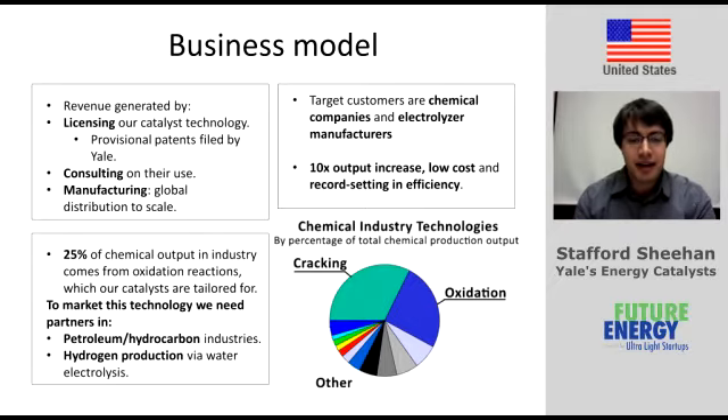Part of the team commercializing this right now includes a member who works with a butanol production plant. We have an alumni mentor connected through Yale's Entrepreneurial Institute, and we have a lot of support from Yale Entrepreneurial Institute helping us bring this product to market.